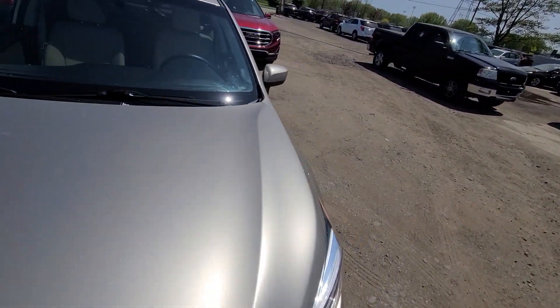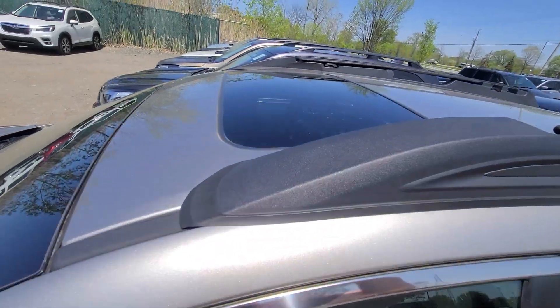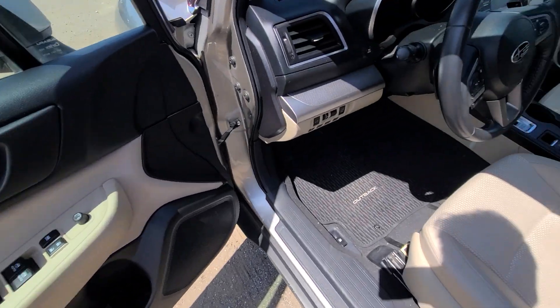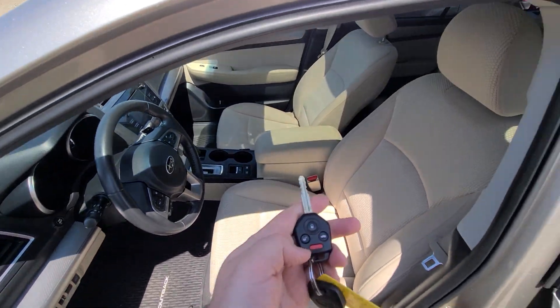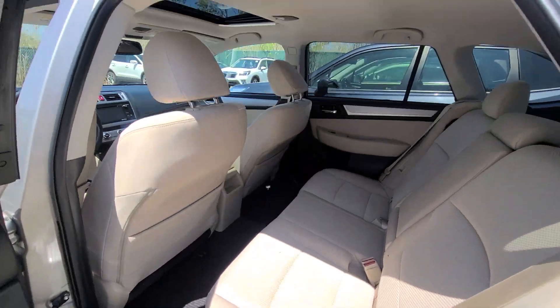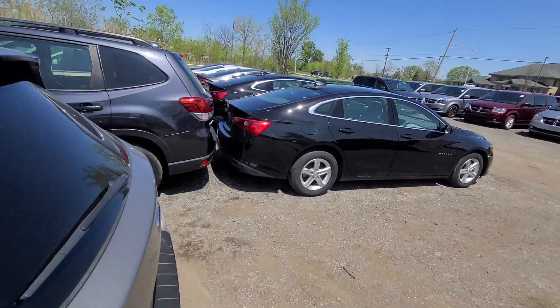State of Michigan inspected, certified, and comes with a rebuilt title. There is a one-year, 18,000-mile engine, transmission, and all-wheel drive warranty that comes with the vehicle for additional peace of mind. It is nationwide and serviceable at any licensed repair facility.